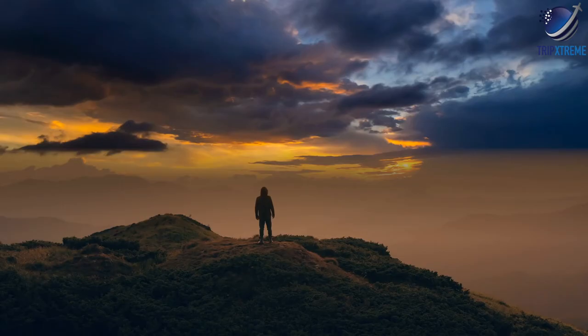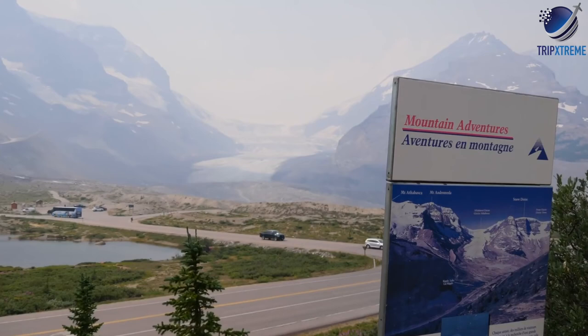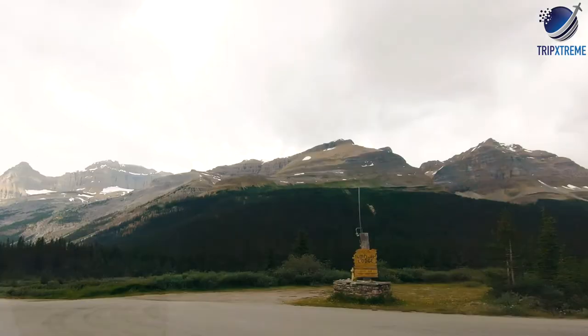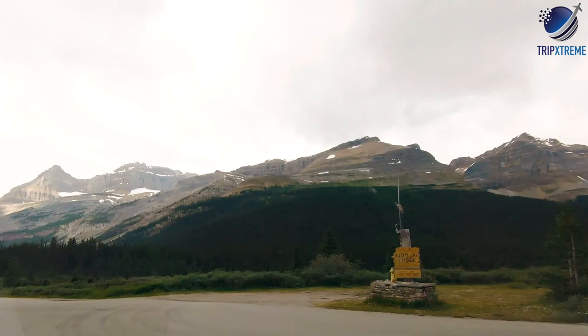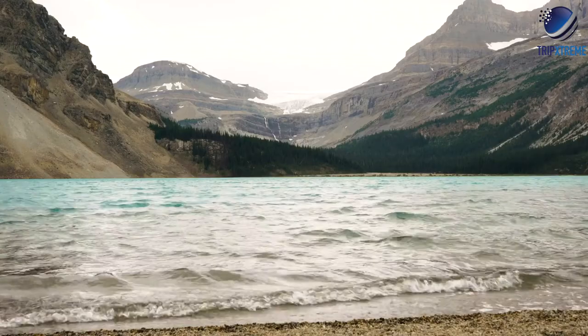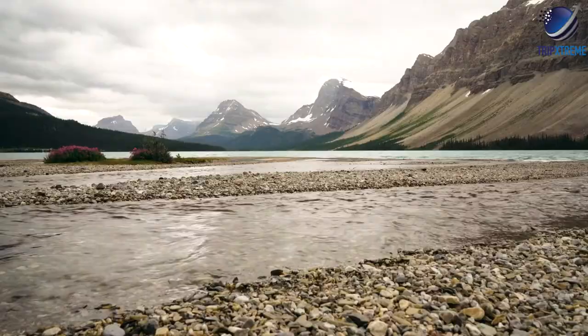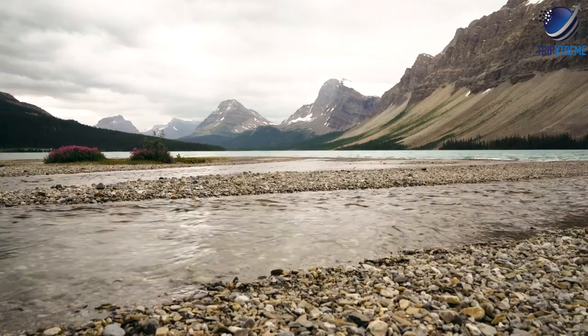One of the main attractions along the Icefields Parkway is the Icefields Centre. This large visitor centre features excellent displays on the Columbia Icefields and looks out over the Athabasca Glacier. From the road, it is difficult to comprehend the layout and size of the icefields, but models and photos at the centre offer a unique perspective. Across from the centre, it's possible to walk up to the toe of the glacier, or alternatively, take tours in specially outfitted buses that drive visitors out onto the glacier.